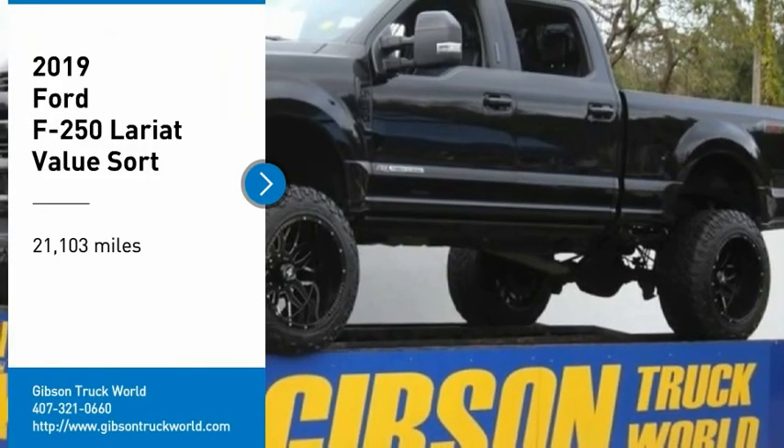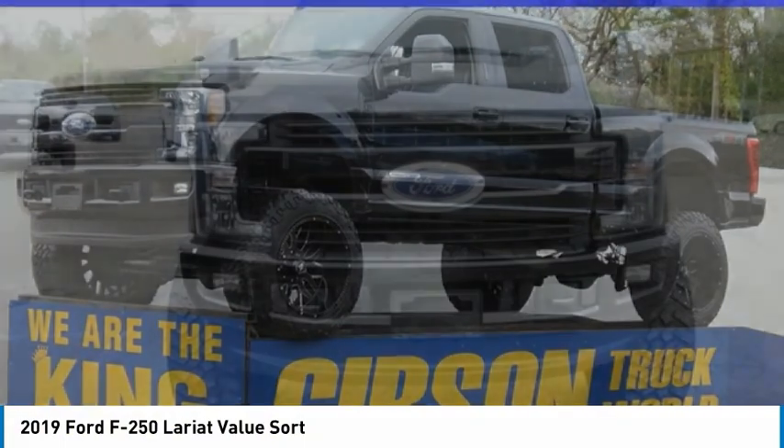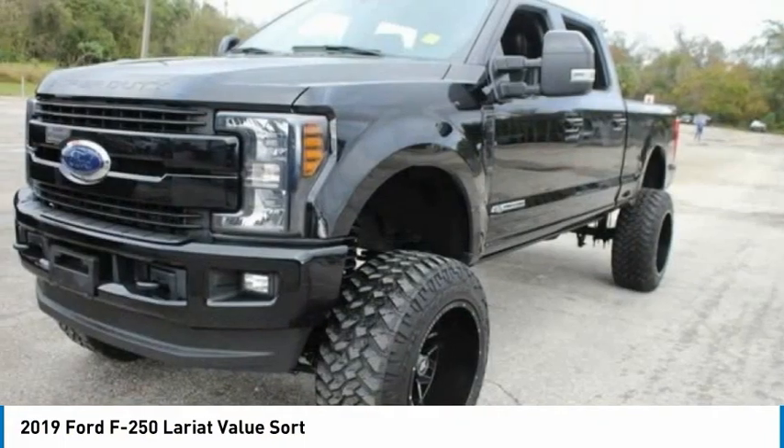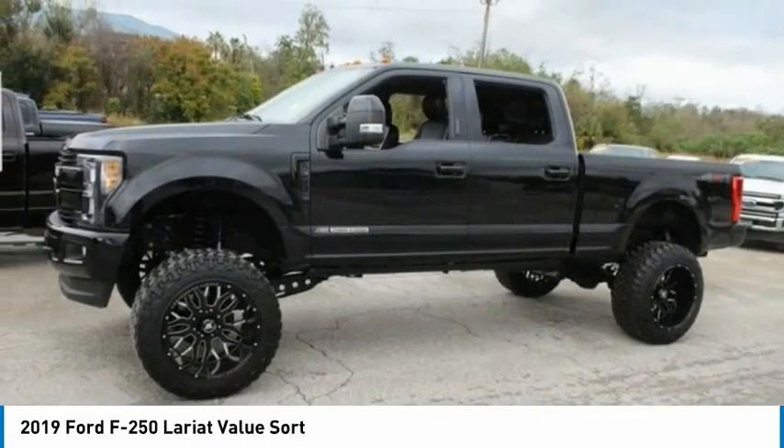Come test drive the 2019 Ford F-250 Super Duty — head-to-head fuel efficiency, head-to-head towing, head-to-head torque. Ford F-250 Super Duty.